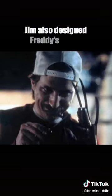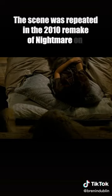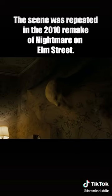Jim also designed Freddy's glove — what a legacy. The scene was repeated in the 2010 remake of Nightmare on Elm Street, although this time it was completely digital. Which technique do you prefer?